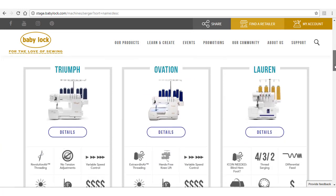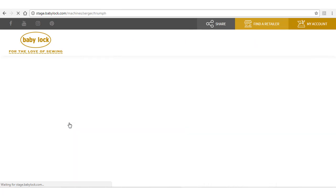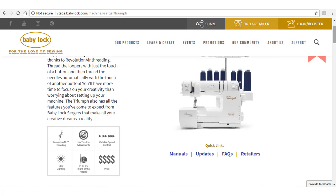Icons listed beneath each machine will alert you to some of the highlighted features. Click on the Details button and the information on the machine is shown. The key features, manuals, updates, FAQs, and promotions are shown on this page.